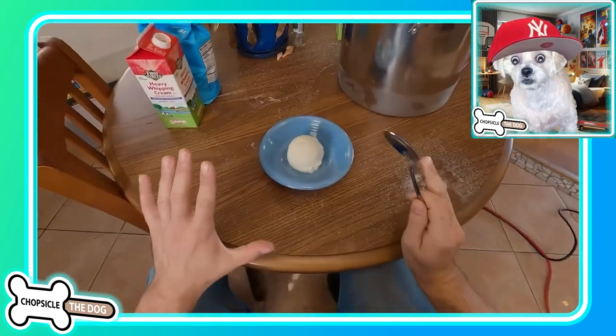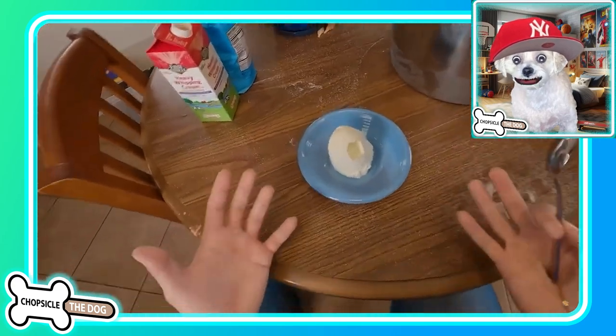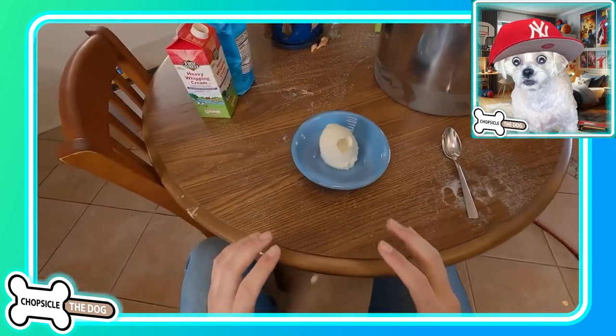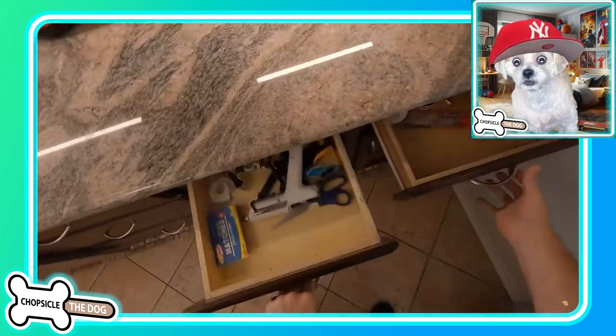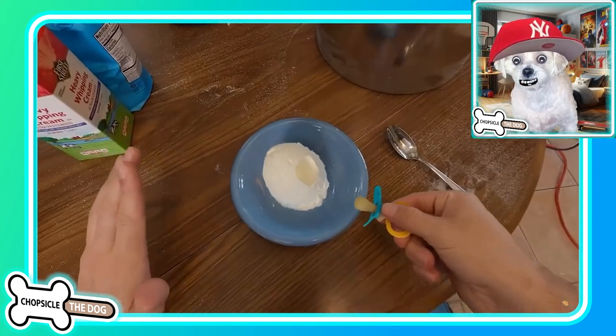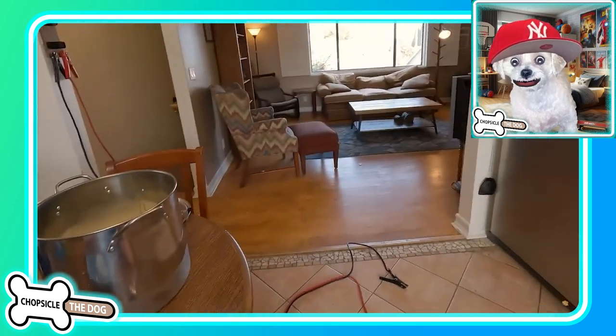Now he's going to eat it. What?! It's crying like a baby. It's literally crying like a baby. He's got a pacifier to give it. Well, thank goodness he had that in his drawer.